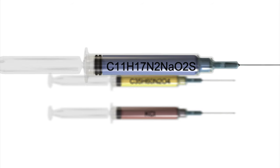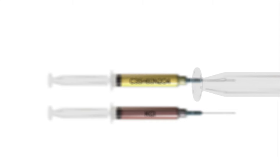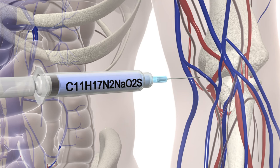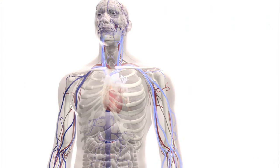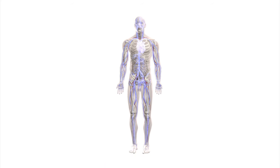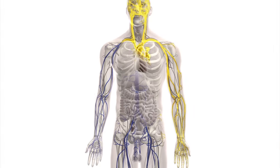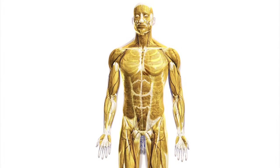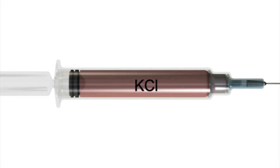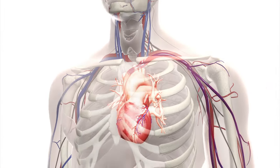Most US states use a three-drug system during executions by lethal injection. The first drug administered is sodium thiopental, a barbiturate that acts as an anaesthetic to render the person unconscious. The second drug is pancuronium, a muscle relaxant that causes body-wide paralysis. The third drug is potassium chloride, which stops the heart, causing cardiac arrest.